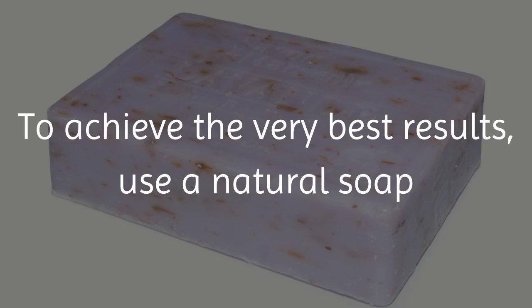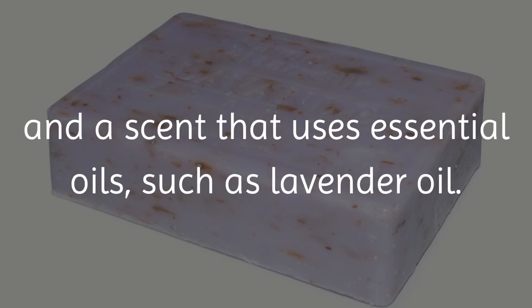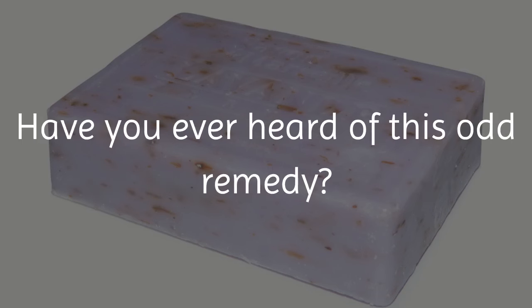To achieve the very best results, use a natural soap with a scent that uses essential oils, such as lavender oil.